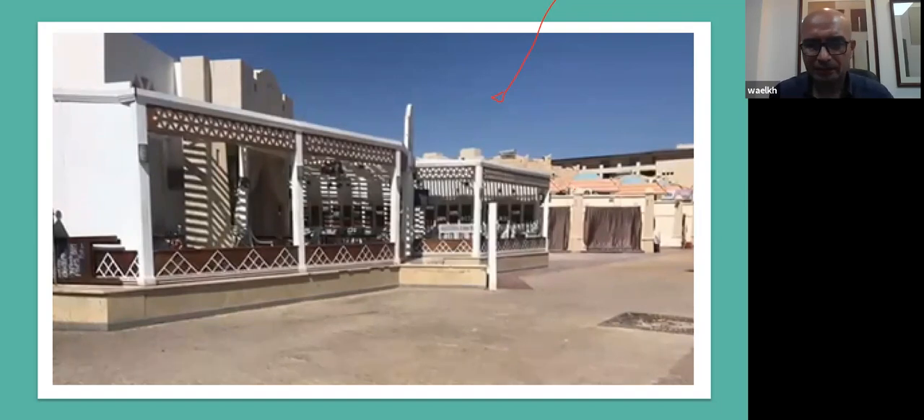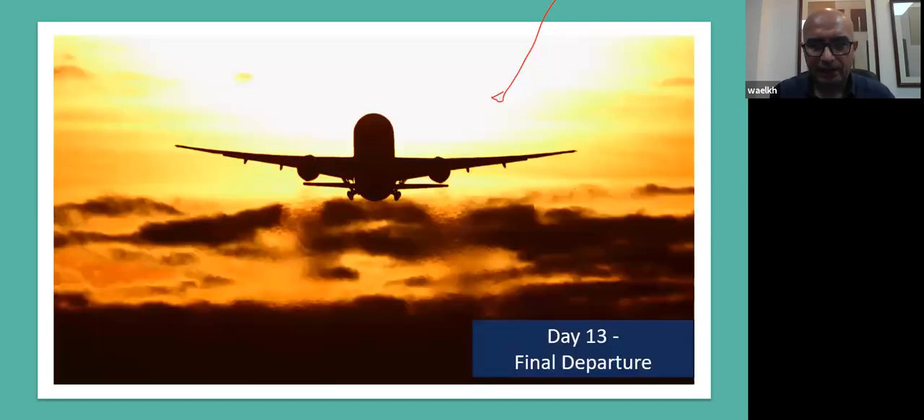After one more night at the hotel in Hurghada, it's the final departure. We depart from Hurghada International Airport to go back home.